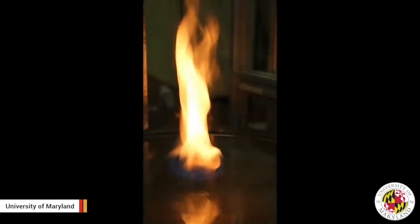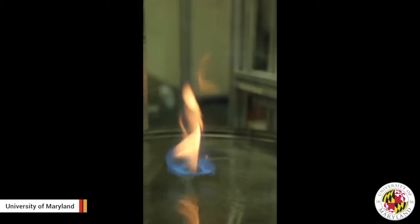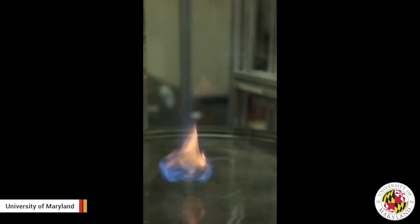Fire whirls are often vertical funnels of flames that whip up potentially dangerous debris-carrying winds. They also tend to be yellow in color because a lack of oxygen causes incomplete burning and the creation of soot.